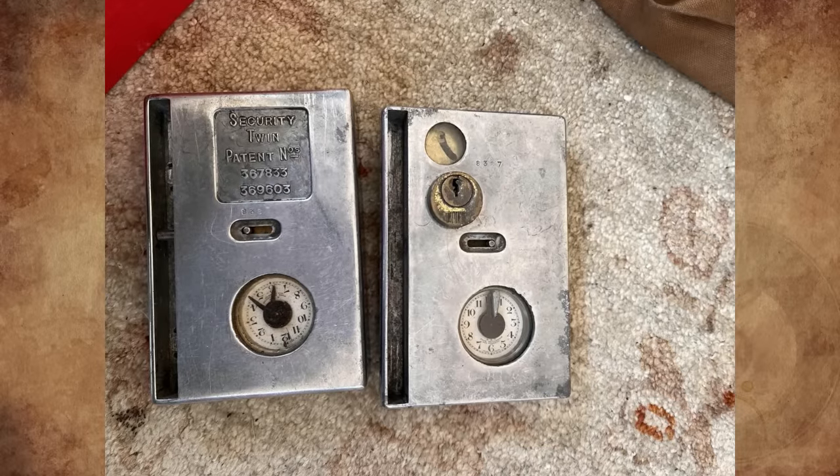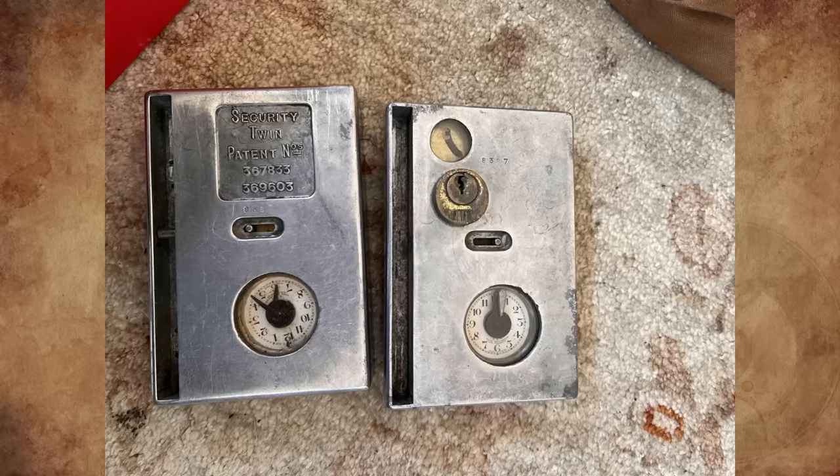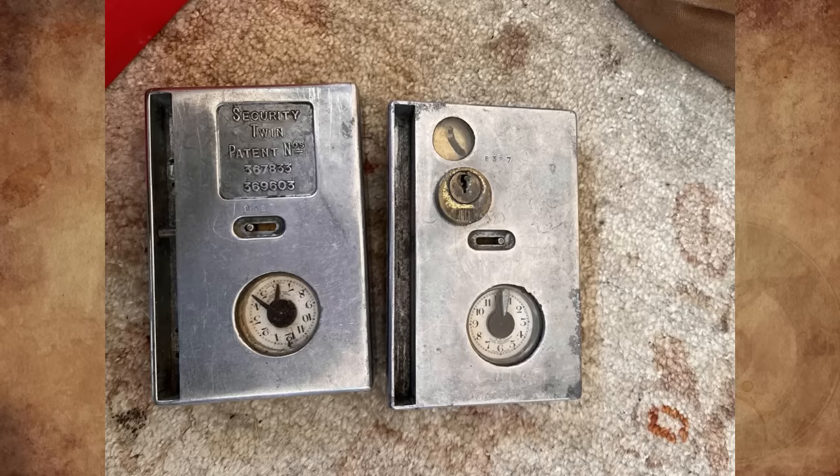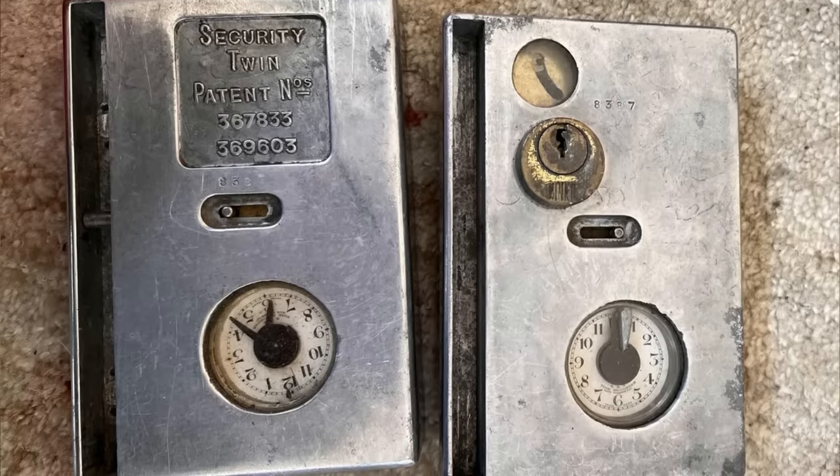What are these metal objects with both a clock and lock mechanism? It's maybe quite old, it can just about fit in my hand, and is quite weighty. We found them in our late grandpa's house and want to know whether to keep them or not.